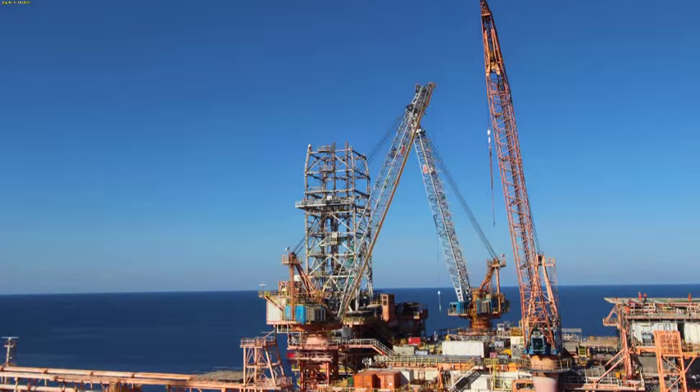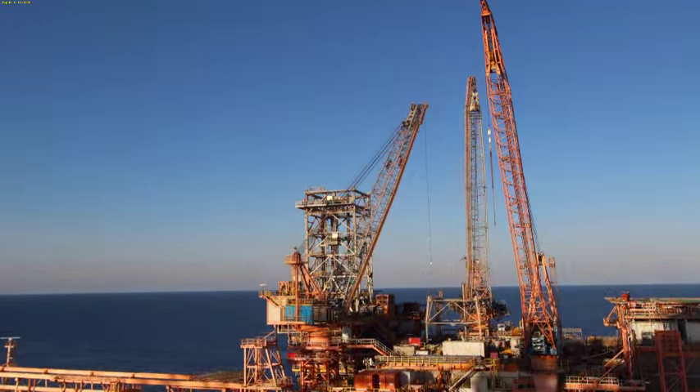In the end, the actual lift took around about 10 minutes. It was a lot of work for 10 to 15 minutes worth of activity. But when that module was down on the deck and safe, I think everybody just went: that's great, we've done it.